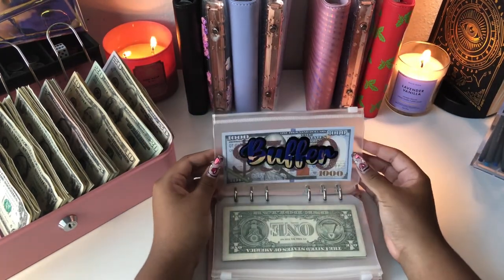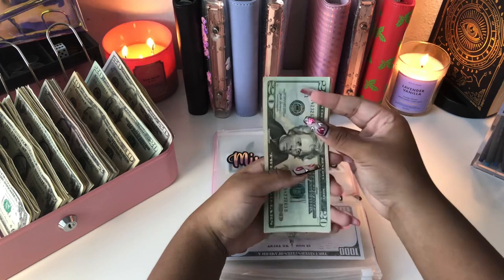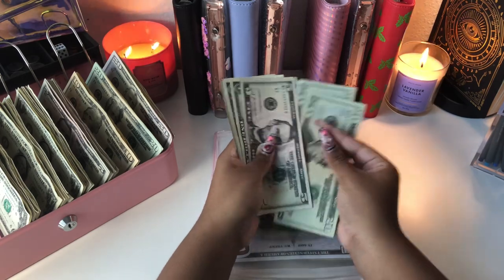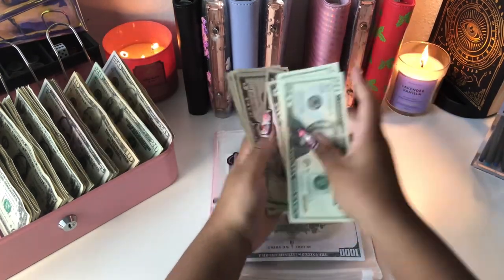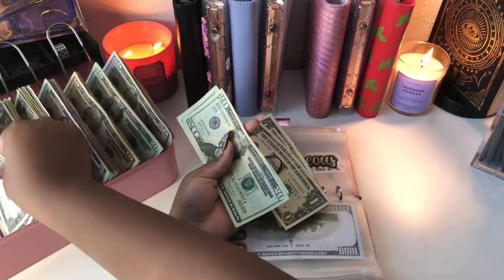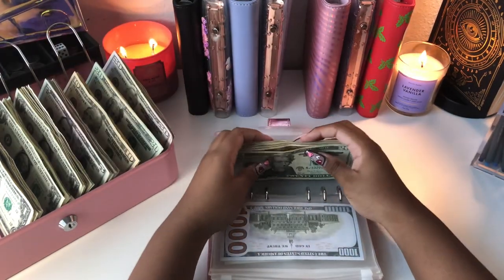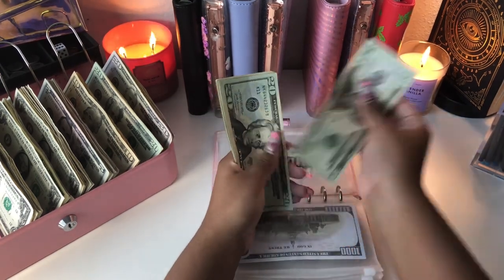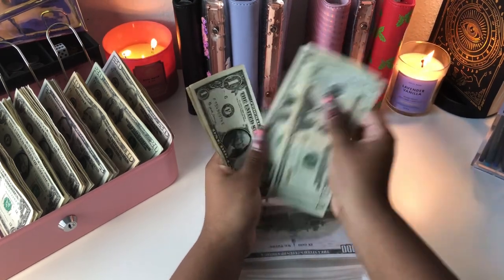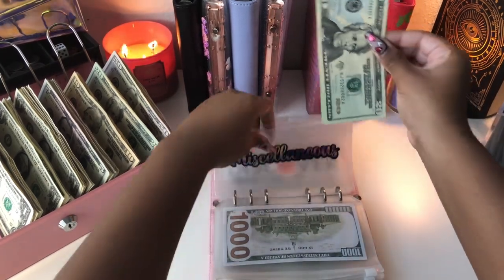I'm not going to touch buffer today, so we're going to go straight to miscellaneous. I'm just going to go ahead and put our usual $35 in here — a $20, two fives, and five ones. So now miscellaneous has $20, $40, $50, $60, $1 through $9, and $70. So $70 for miscellaneous.